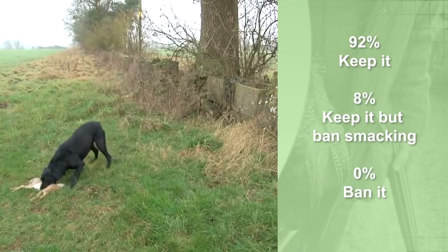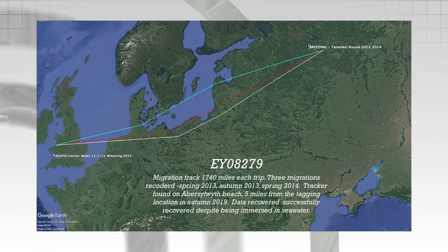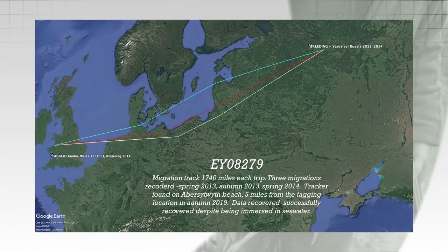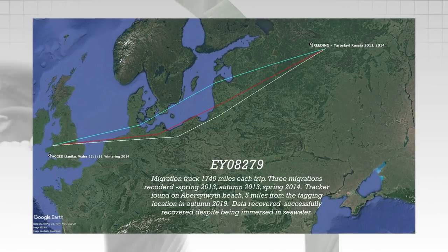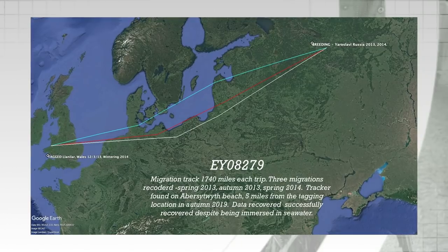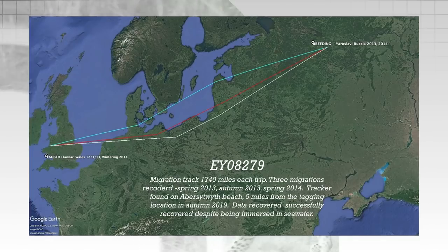A woodcock geolocator found washed up on a beach tells the extraordinary story of one bird. Found in west Wales by a bird ringer who knew exactly what it was, the Game and Wildlife Conservation Trust reveals it's from bird number EY08279, tagged a few miles away in March 2013, who flew at least four migration flights of around 1,740 miles to and from Yaroslavl in Russia — a lifetime migration of more than 6,000 miles.